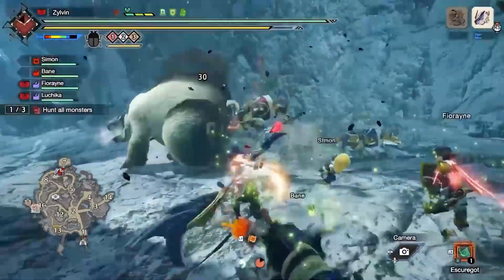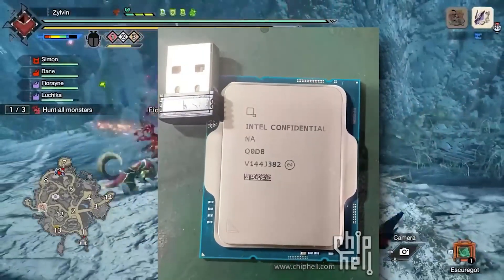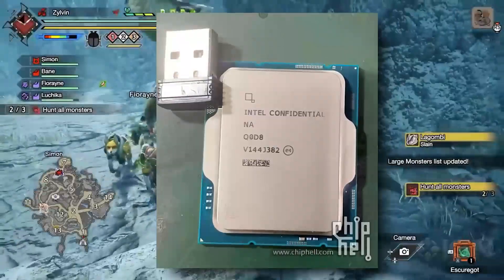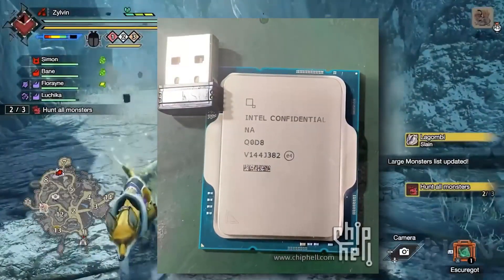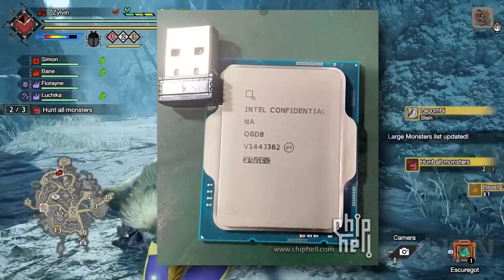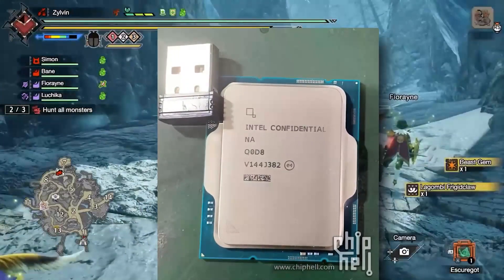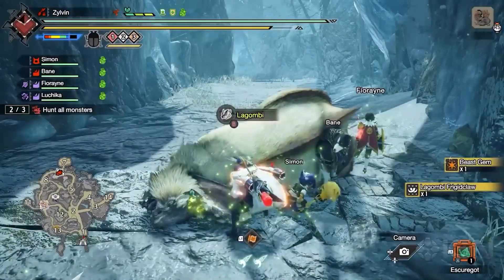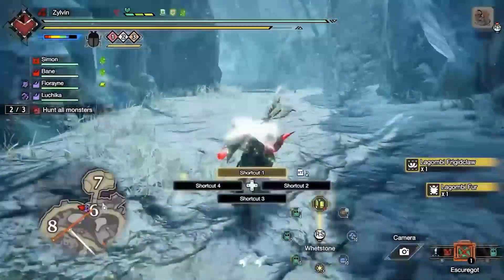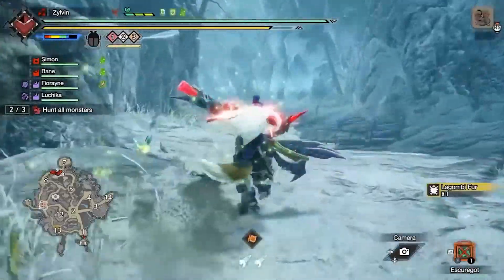A couple of hours afterwards, a user from a forum — I cannot remember the name — said that he is the one who owned the CPU. He confirmed it by posting an unblurred image of the CPU marked as Intel Confidential. The code name was QD8, and he mentioned there is also another engineering sample with the name ES3.